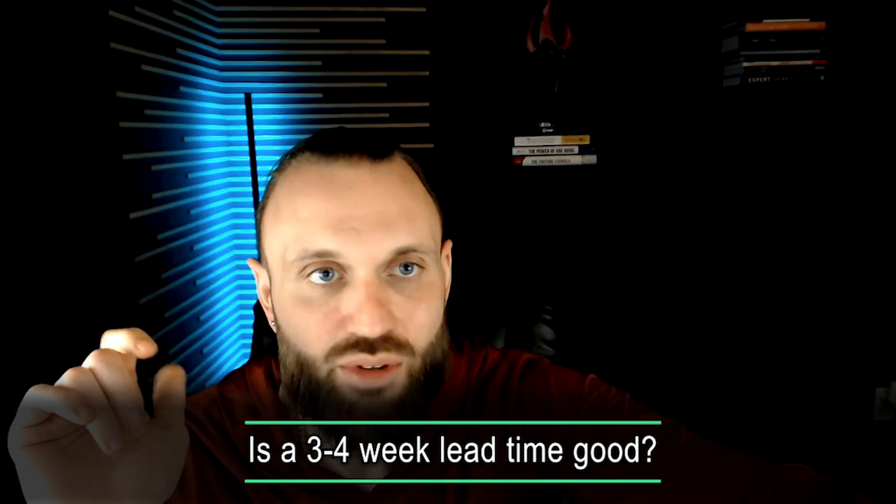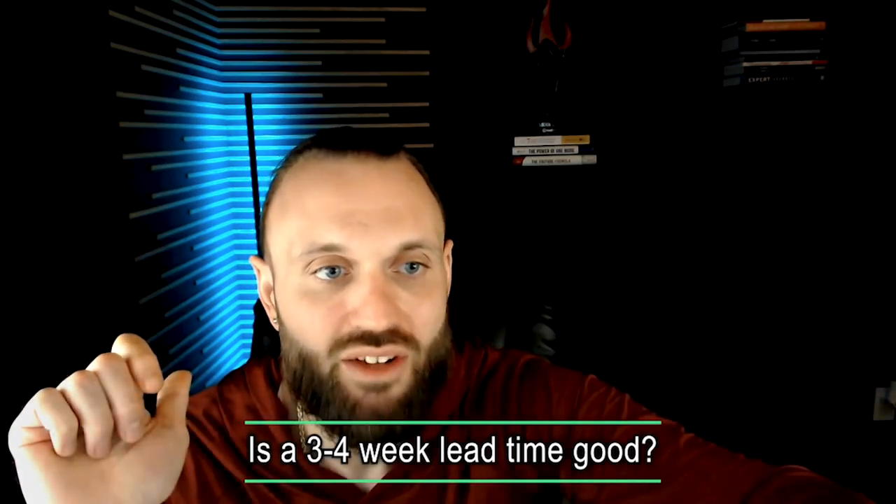A three-to-four-week lead time is not terrible, but it's also not the best. We do buy some products that have three-to-four-week lead times. Sometimes you just have to review the listing data and make sure, when you check back at six months and 12 months, that the price is consistent.